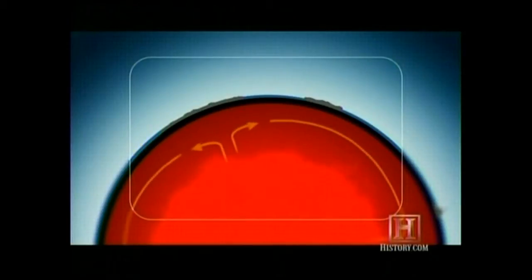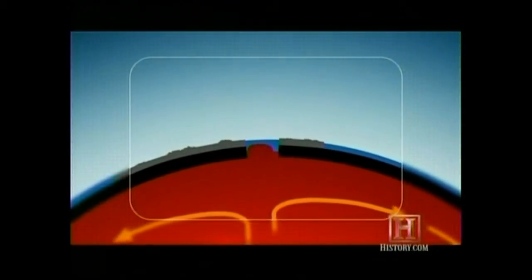Deep below the surface, mobile mantle rock is in continuous circular motion, following convection currents of heat generated deep within the planet. Where these currents rise, the rifts form and the plates are pushed apart, with new ocean crust created in the gap.